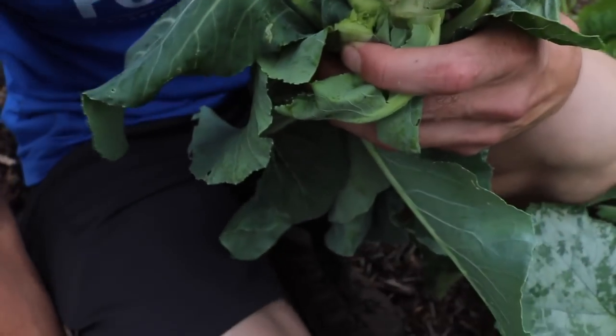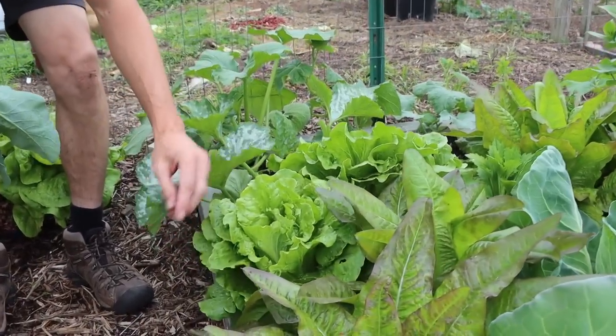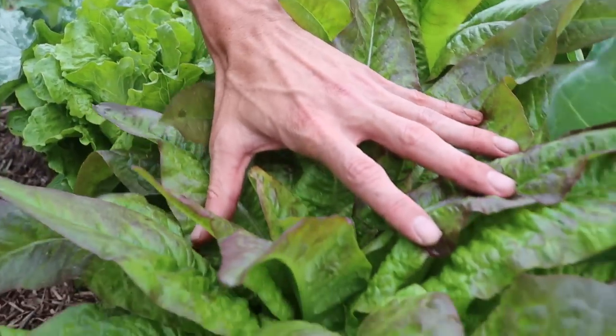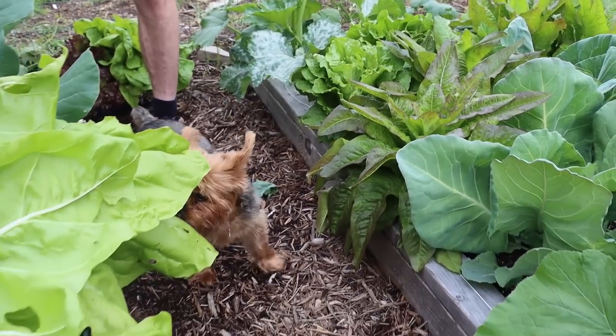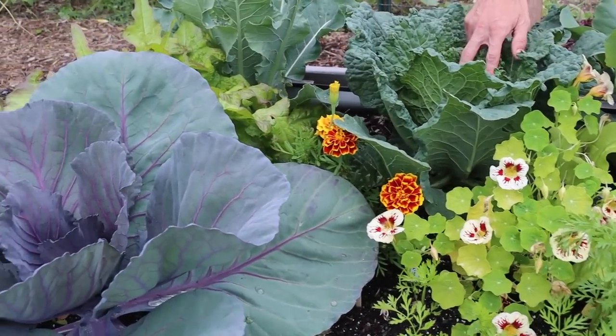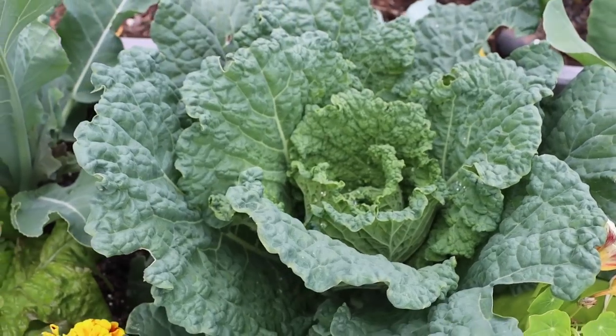Beautiful! I've got some other heads that look even better. Check out the size of this Concept Batavian lettuce - just absolutely beautiful, and more incredible-looking lettuce next to it. Now let's check out this Birdies raised bed, which is doing fantastic. This is the Melissa Savoy cabbage, it's starting to head up too, so we're going to be patient and wait for a nice head on that one.